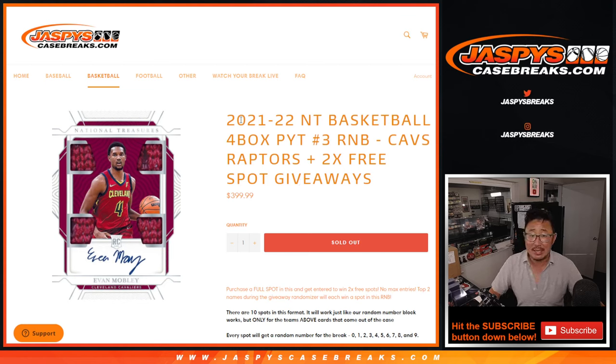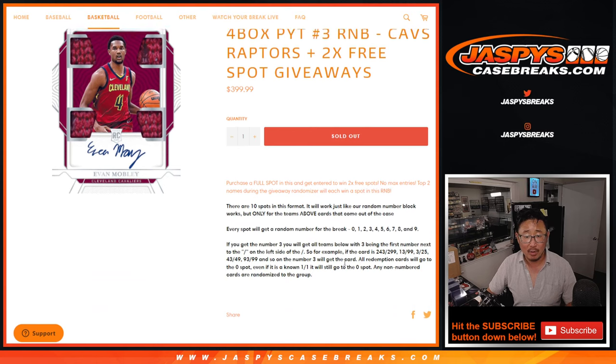Hi everyone. Joe for JaspisCaseBreaks.com with another random number block randomizer for NT Basketball Picker Team 3, which is coming up in the next video. Two spots being given away as well for this two-team random number block. That's how it works.